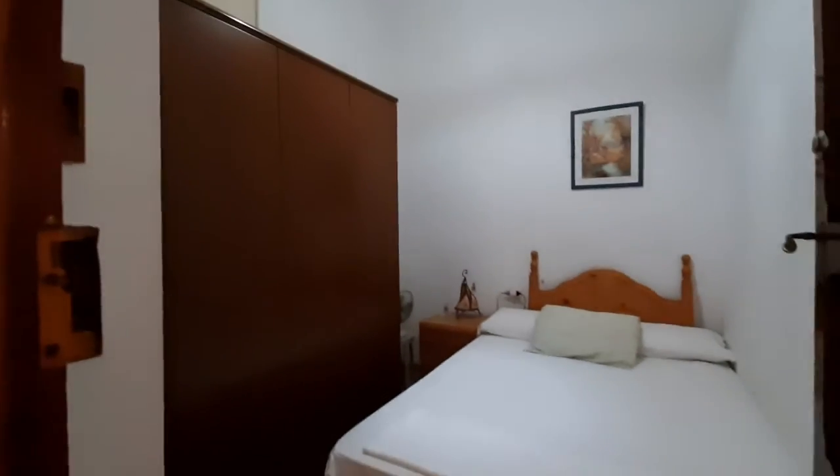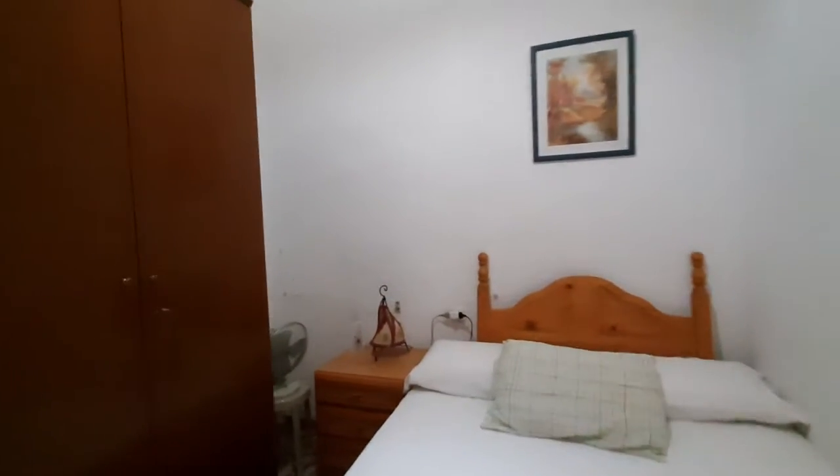This is the second bedroom. It has a double bed. You have a four-door closet, a bedside table and a small fan there.